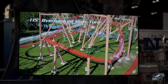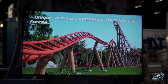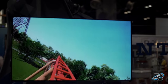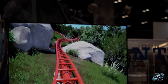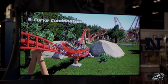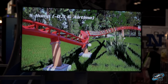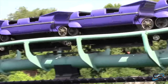Then you've got another ejector airtime hill, followed by what they are describing as the world's first banked double down. Storm Chaser and Twisted Timbers have a trick-track double up — this is a double down that is banked, so they are technically right about that. Immediately after, there's another airtime hill, then a twisted section through two rocks — I don't know if those rocks will actually be there or if it's just part of the animation. That sends you left into a stengel dive.